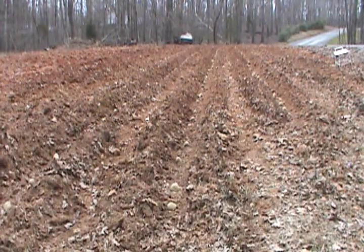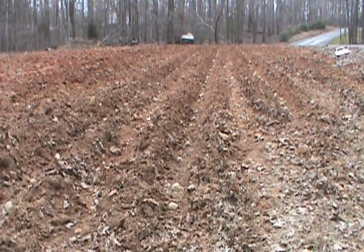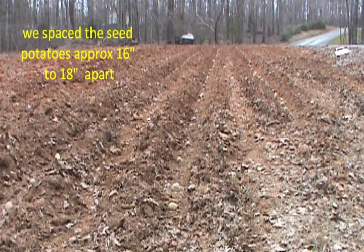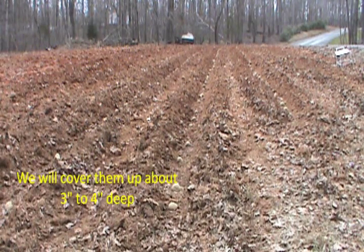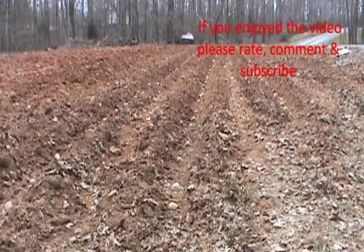We got these three rows planted. We planted them about 16 to 18 inches apart. It took about 35 pounds of seed potatoes to plant these three rows. It's supposed to rain here tonight — it's starting to cloud up already — so maybe they'll come on up.